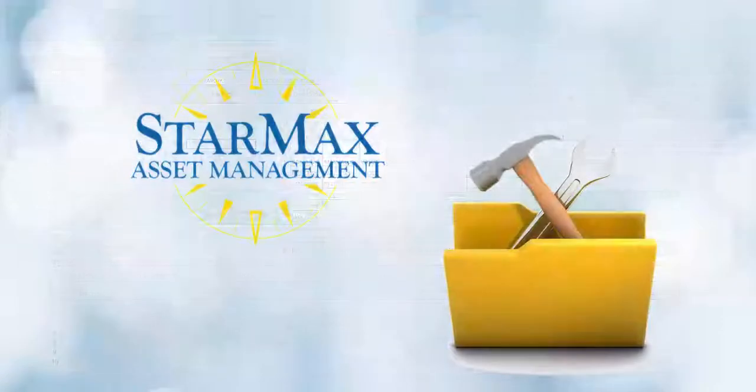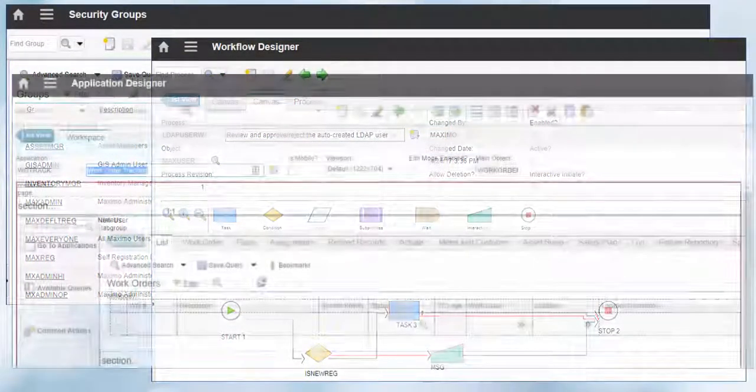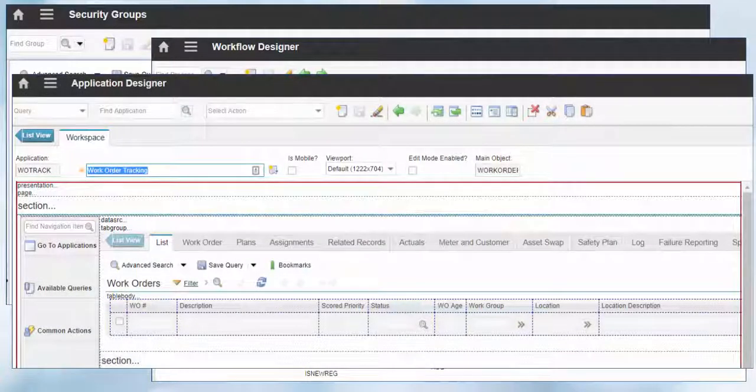Plus, the full capabilities of the Maximo administrative toolset are available to you, so you can tailor Maximo to fit your specific business needs over time.